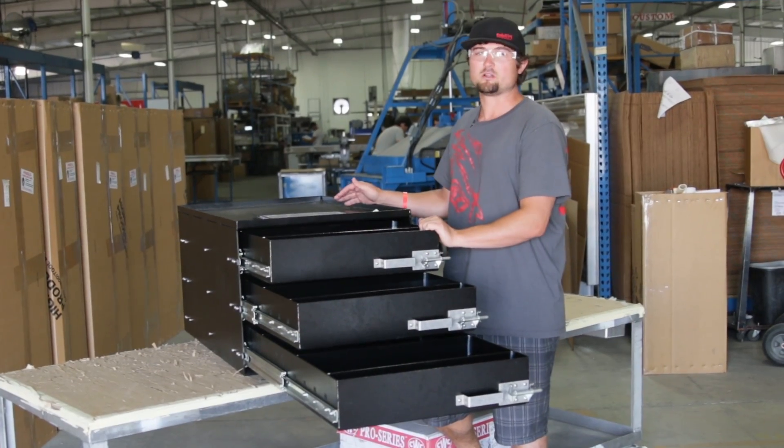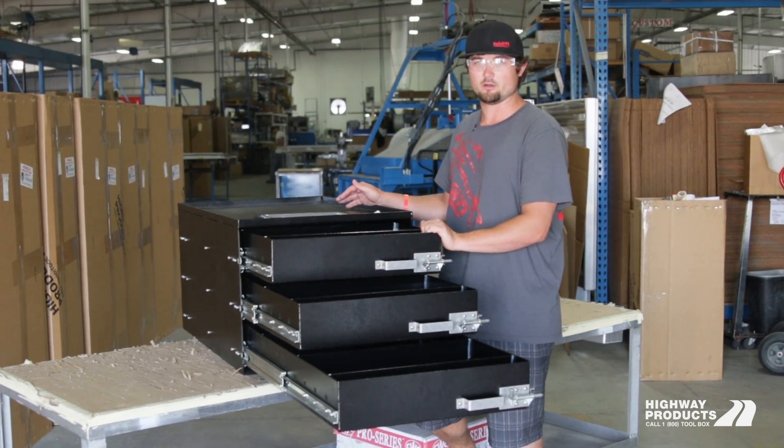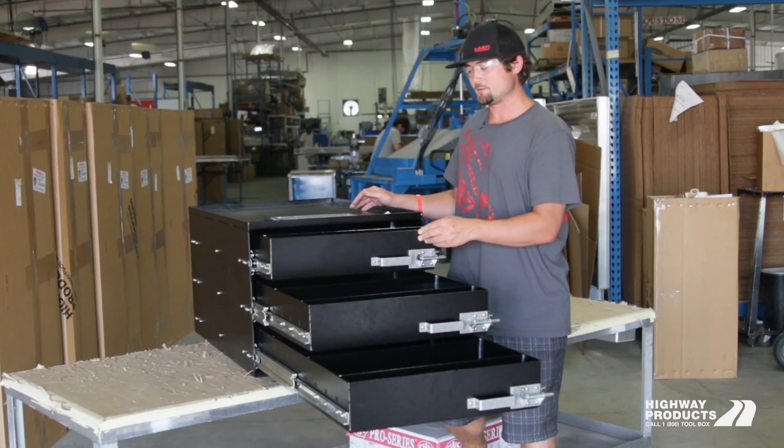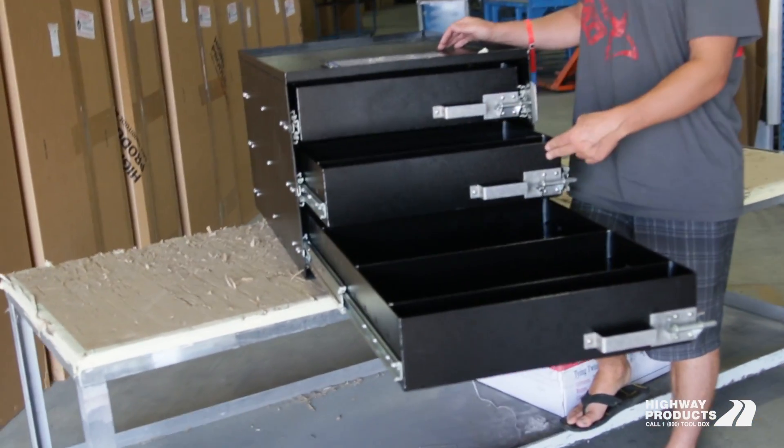At Highway Products, we specialize in custom aluminum fabrication. One of the products that we make a lot of are these custom aluminum drawers. These drawer units help you get organized.